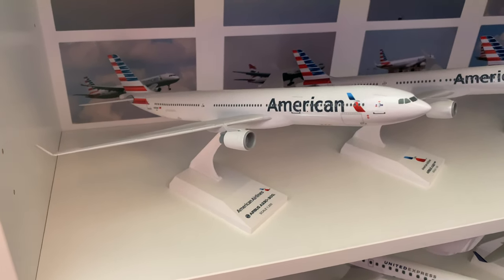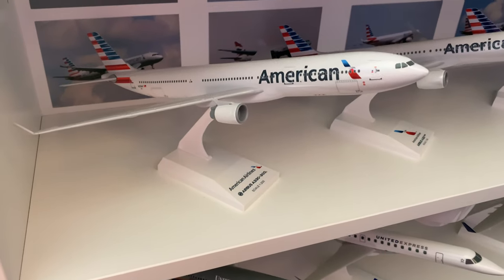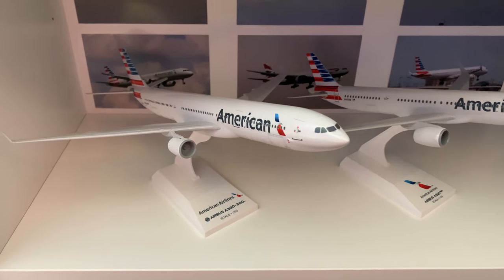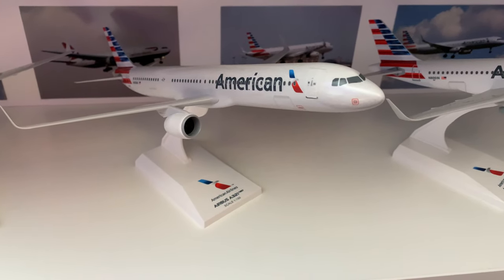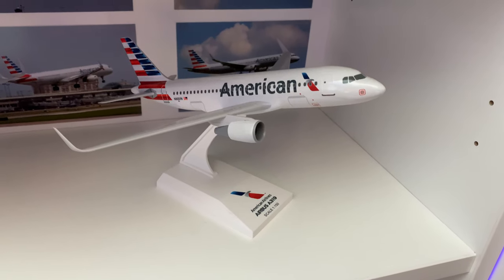I haven't kept up with it too much, but I know they were talking about storing them and they never really announced that they were retired — maybe they did, I don't know. But I'm pretty sure they're all going to be retired. A320 Neo, A321, and A319 — a little baby bus.